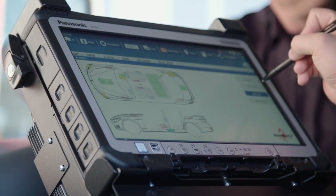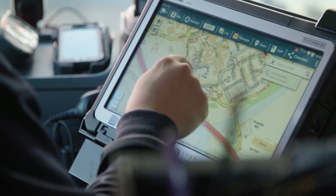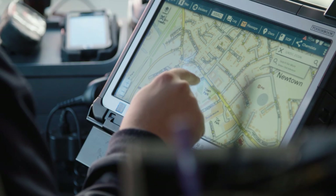As well as providing the devices, Panasonic helped design the cabling and installation of the tablets and offered support with the build of the golden image for the software deployment on each device.